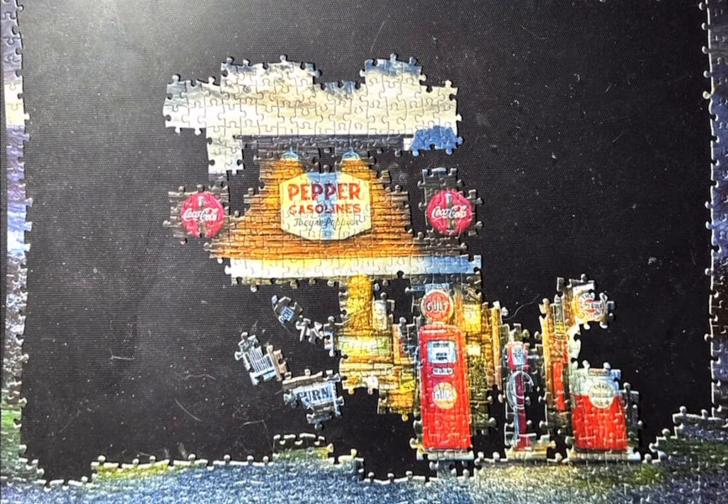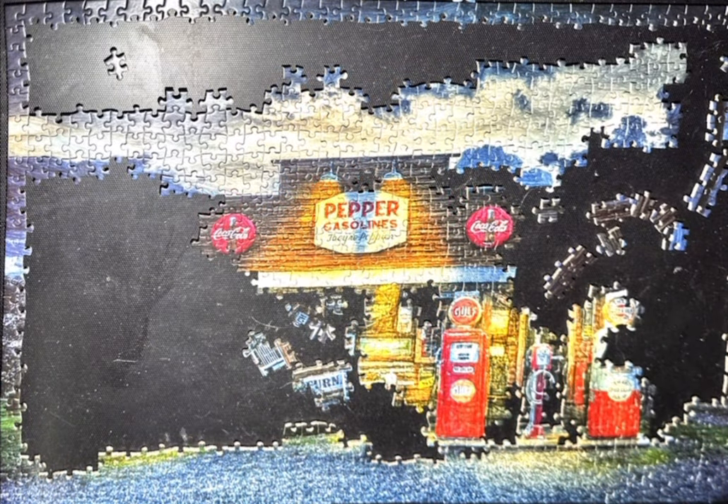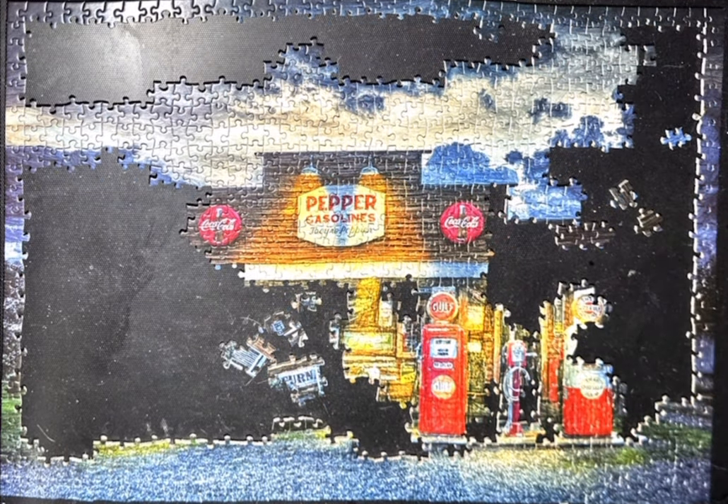First of all, the quality. The quality is Ravensburger quality or Cobble Hill quality — Ravensburger in the sense that it has the standard piece cut, the grid cut pieces. But the quality is excellent. There are no false fits or anything like that.